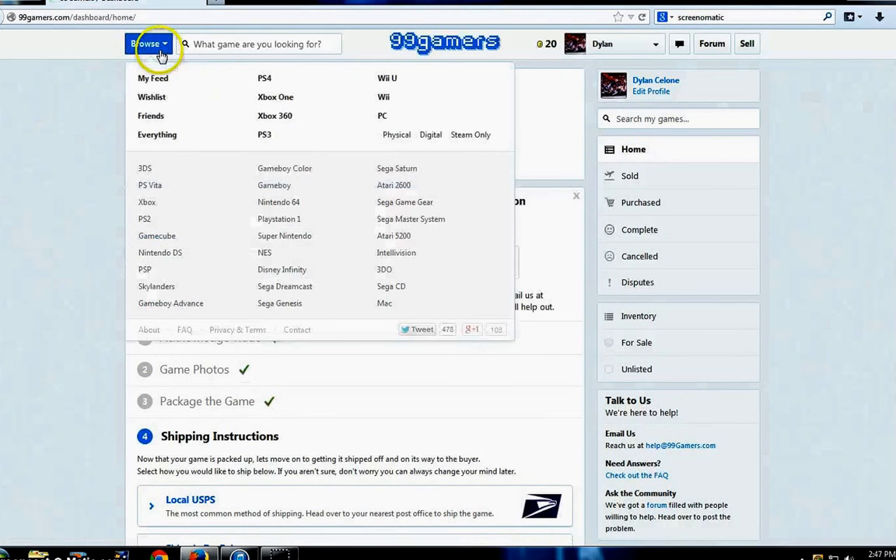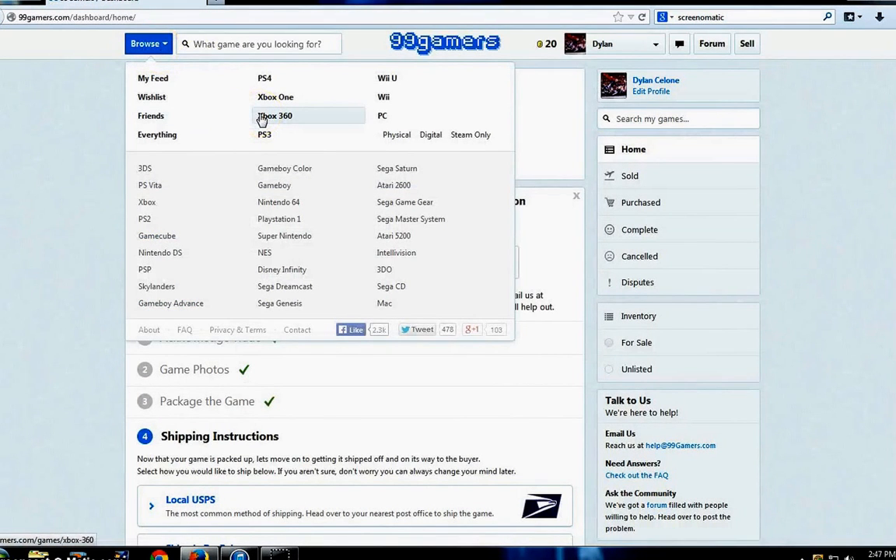As you can see, 99gamers has next-gen, PS4, Xbox One, N64, GameCube, Nintendo DS, NES, Sega Genesis, PC, Steam, Digital, Physical — every platform is on this site. It's a great source to find great games at a discounted price and to get them from an actual gamer. With eBay, you always take a chance someone's going to send you garbage, but not here.